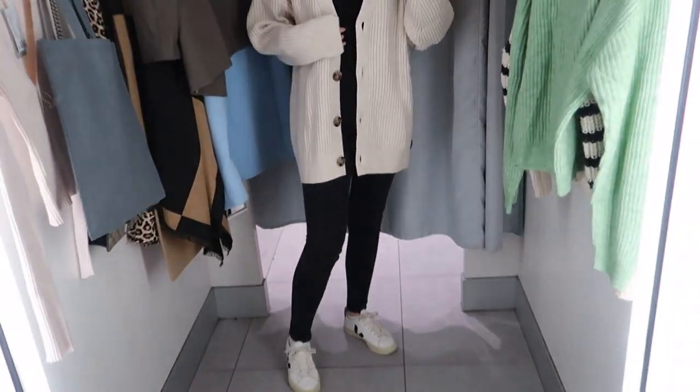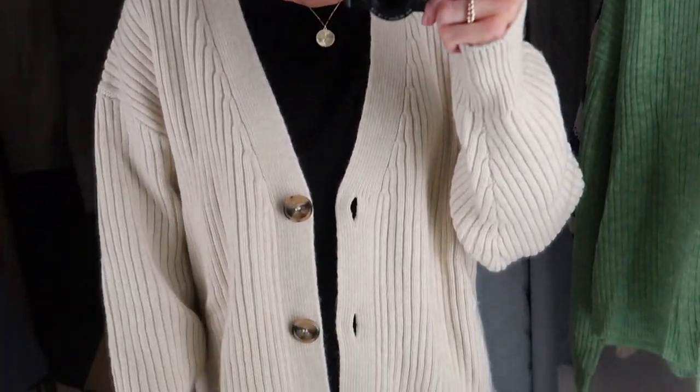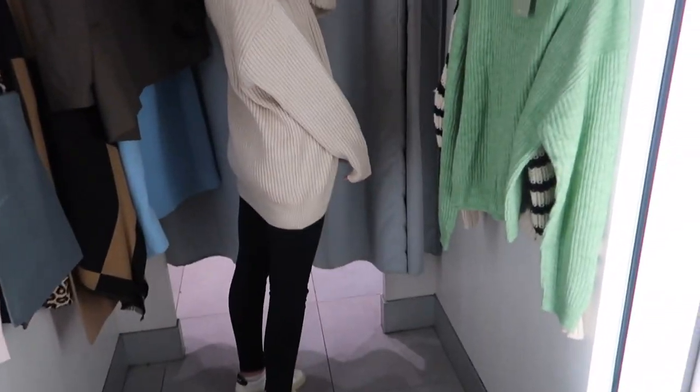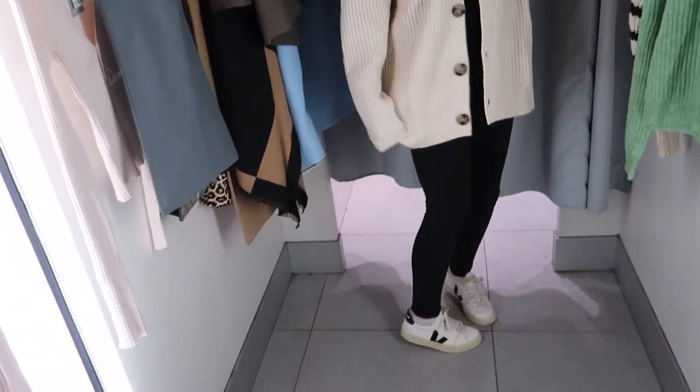This cardigan was a no from me — I just think it was kind of unflattering and didn't really do a lot for me. The quality was beautiful though — really thick, really soft, really stretchy. It also covers your bum so you can wear it with leggings. I've got a lot of knitwear from H&M and it lasts such a long time — it's such amazing quality.